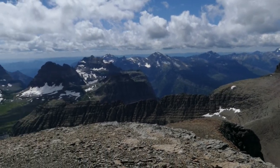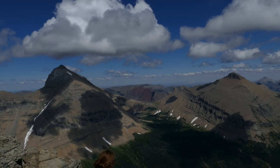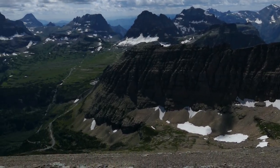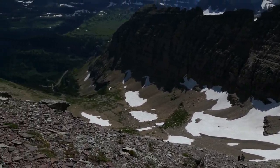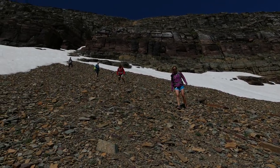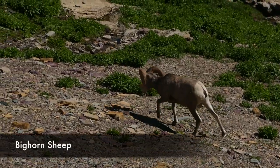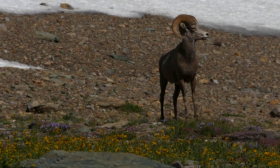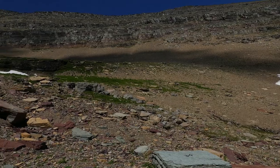We started working our way down and hacking our way into the Lunch Creek area. Lunch Creek is just such a beautiful spot — a huge bowl with wildflowers. We got really blessed because there were mountain goats just lounging around, a bunch of bighorn sheep, marmots, everything. And of course there are a couple of waterfalls, one of which is right behind me.